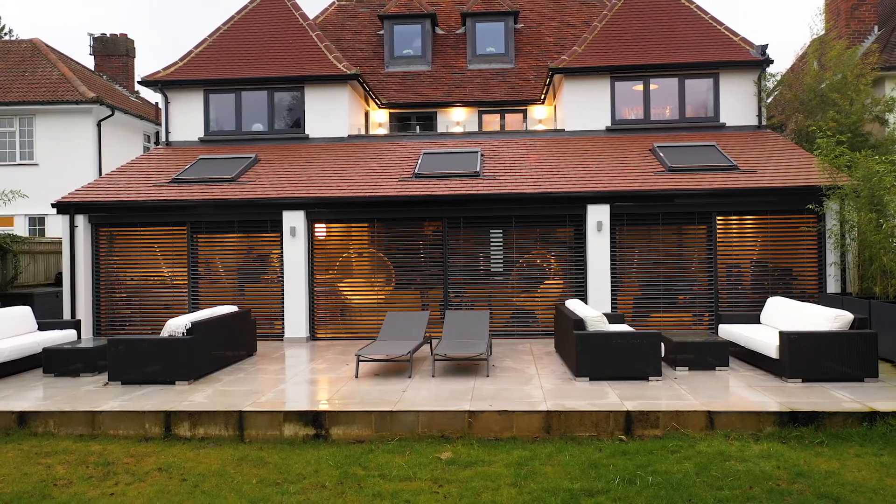I just never imagined that actually my life would be so enhanced by choosing windows like this. It's just really fantastic.